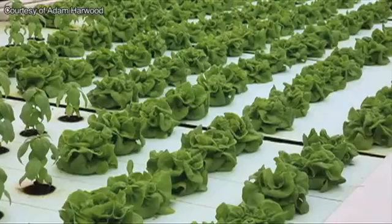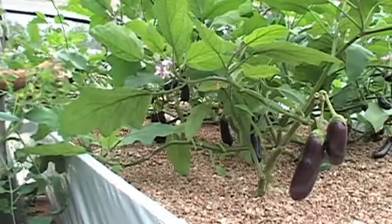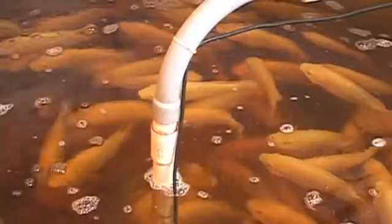With continuing innovation and research, it's likely that the aquaponics movement will continue to grow. Brittany Martin, reporting from Texas.